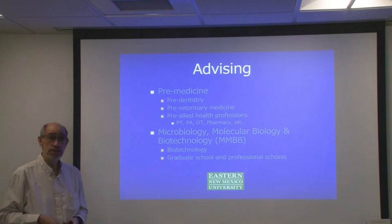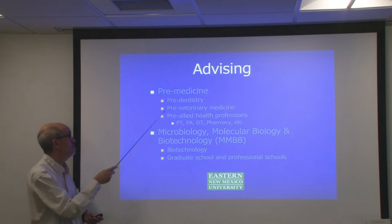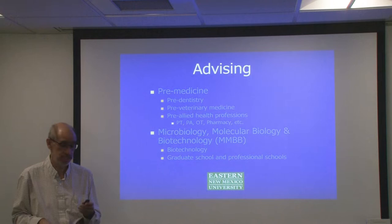I also do advising here at Eastern New Mexico University. I advise students who are in pre-medicine and who emphasize in molecular biology, microbiology, and biotechnology, just in case you might be interested in majoring in biology and emphasizing in these areas.